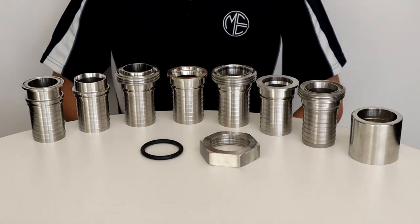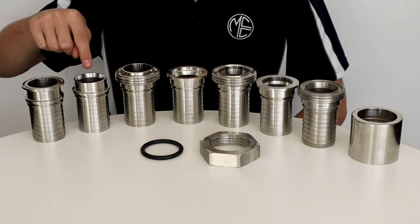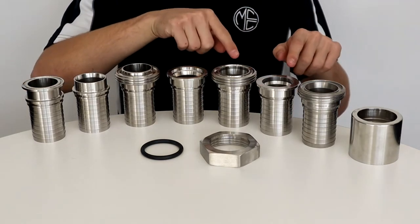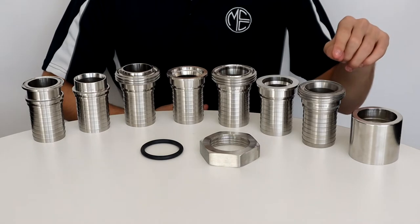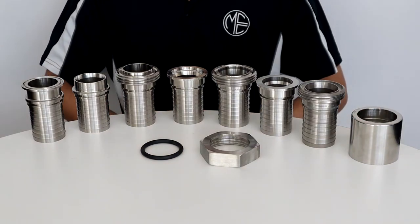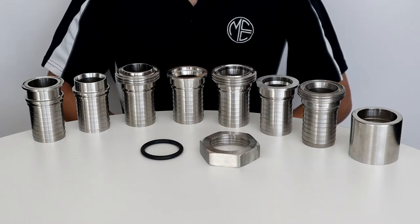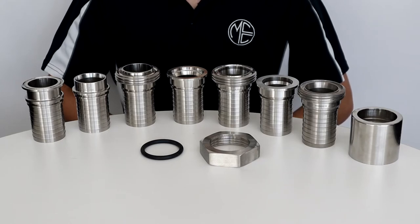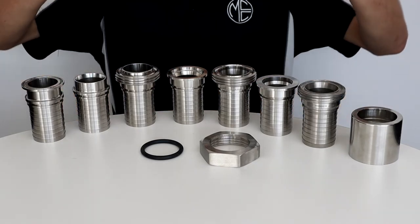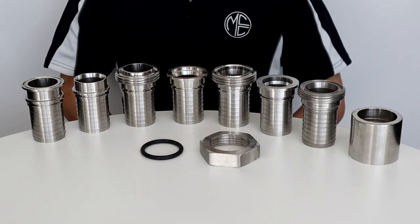MCC's range of hygienic fittings includes tri-clamp stems, butt weld stems, RJT and CIP RJT stems, SMS stems, and sanitary ferrules. We are also able to supply liners, ferrules, and clamps for tri-clamps, RJT fittings, and other standards like DIN, IDF, and Macon. For added versatility, associated parts and custom-made fabrications are also available.